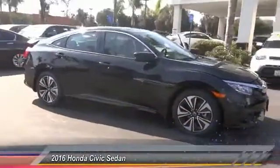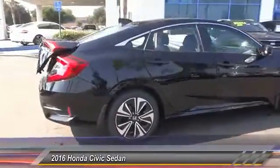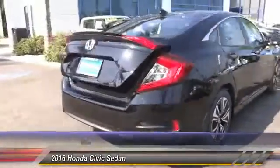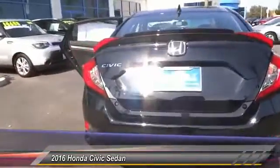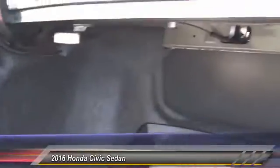2016 Honda Civic — practical, awesome gas mileage, and incredibly reliable. This vehicle has less than 100 miles. Here are some of this vehicle's great options: navigation system, heated seats, backup camera, keyless entry, traction control, and Bluetooth wireless data link.